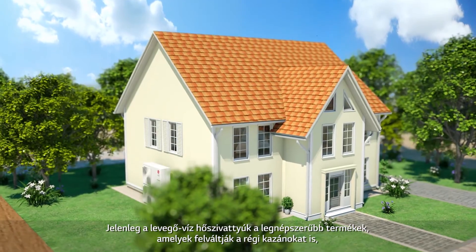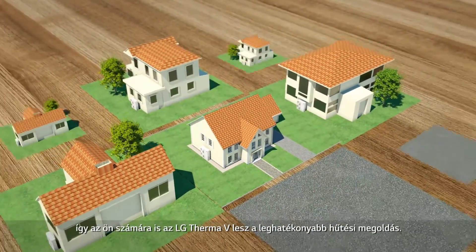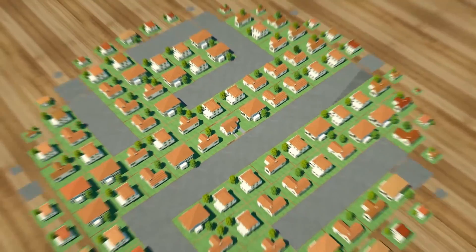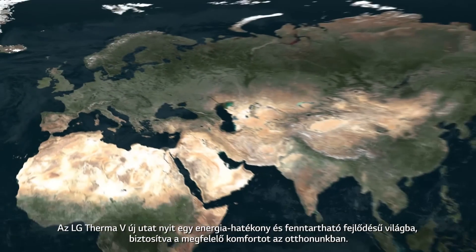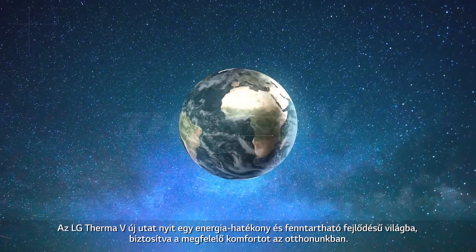As AWHPs are leading the trend and replacing old boilers, the LG THERMA-V will be the most efficient heating solution for you. The LG THERMA-V is the new doorway to an energy efficient and sustainable world that warms up both your space and heart.